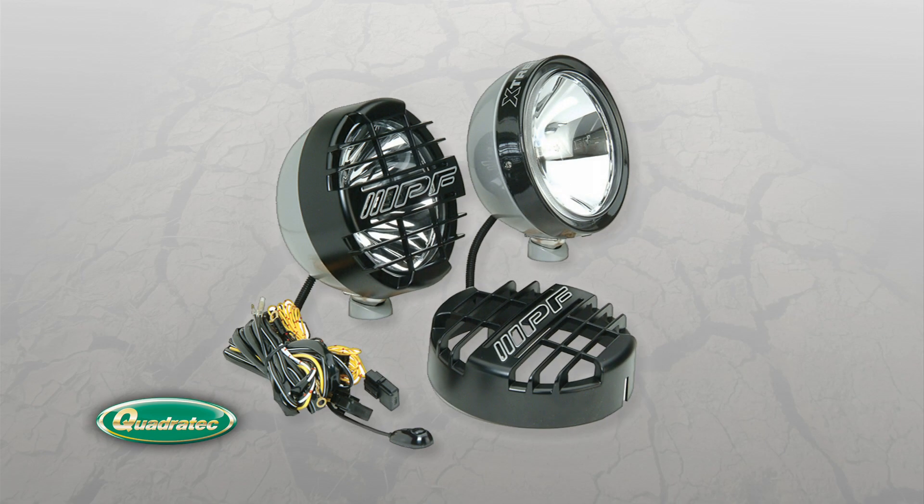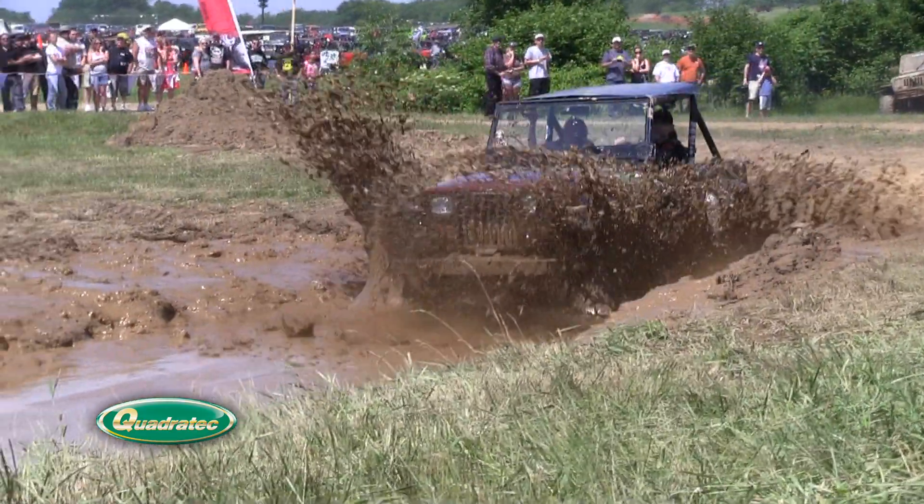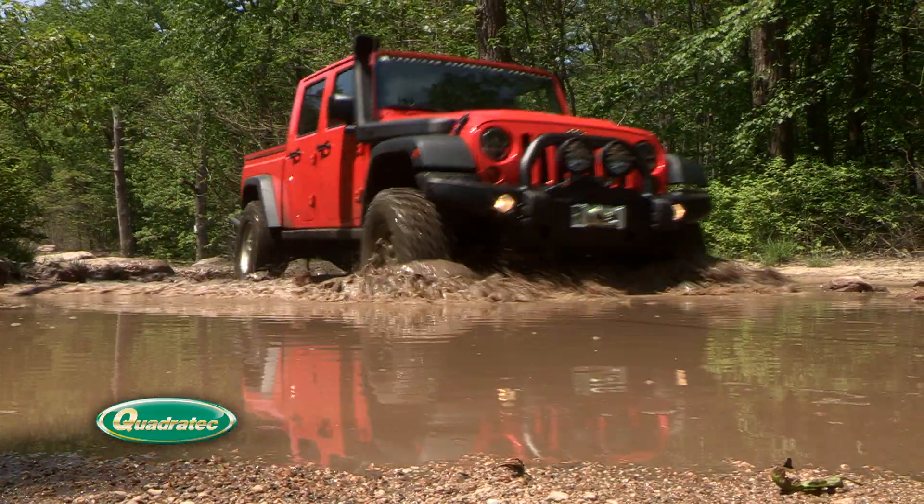Quadratec's courteous factory-trained sales and customer service staff offer expert advice to make sure that you and your Jeep get exactly what you need. With millions of dollars of on-the-shelf inventory, Quadratec has the essentials you need.